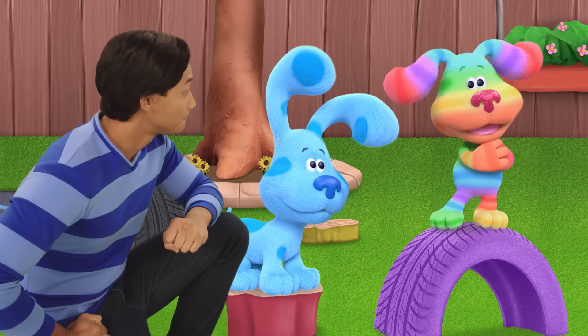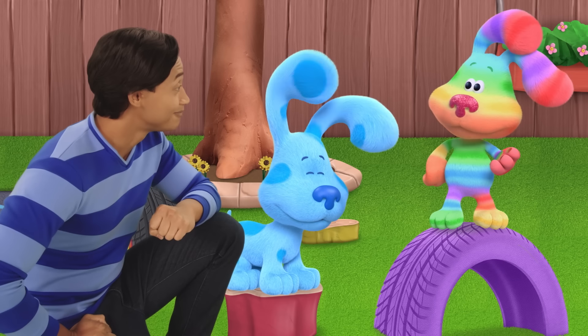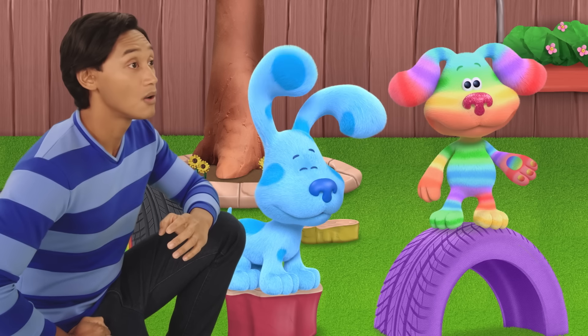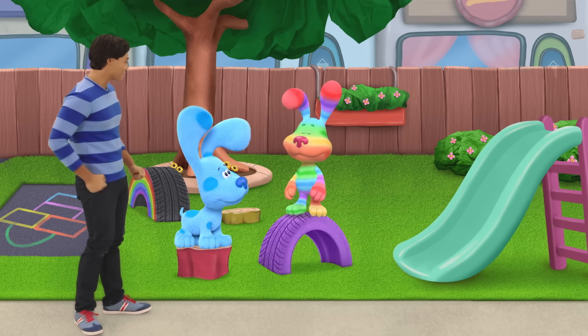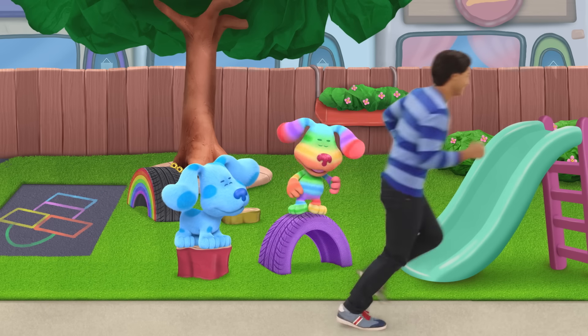Presto is Periwinkle's favorite color. I wonder if he left him at his favorite store. His favorite store? Thanks, Rainbow Puppy. Happy to help. Ta-ta!